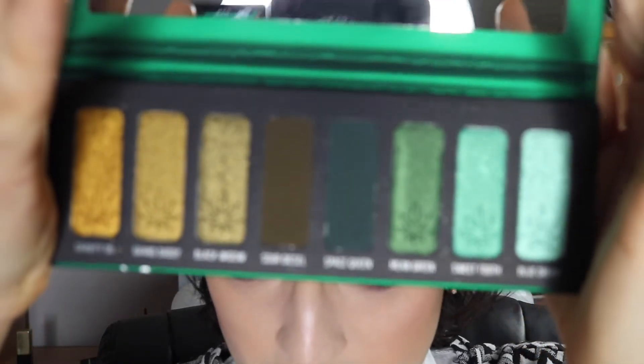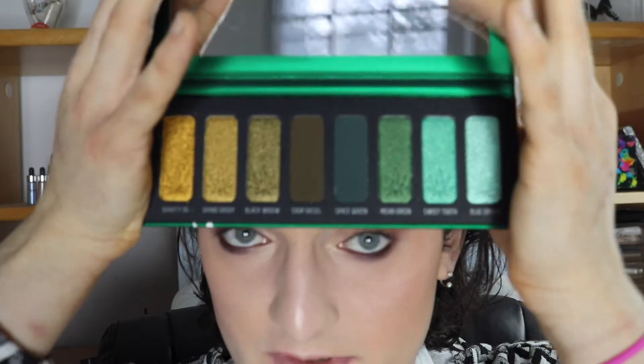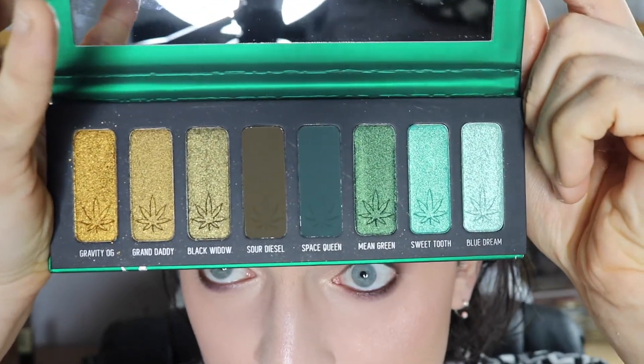The first thing I got was this Melt Cosmetics Smoke Sessions palette. I had a whole 420 weed video idea, but I don't actually smoke at all — it gives me really bad anxiety. This palette is so freaking beautiful and I've been wanting to try Melt eyeshadows for a very long time because I hear they're some of the best of the best. They have really great palettes and they're insanely, insanely pigmented. It's right up my alley because my favorite color is green, and it's all green shadows and green complementary shadows.